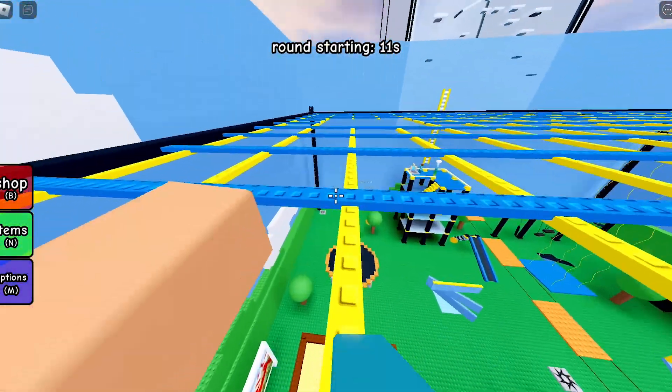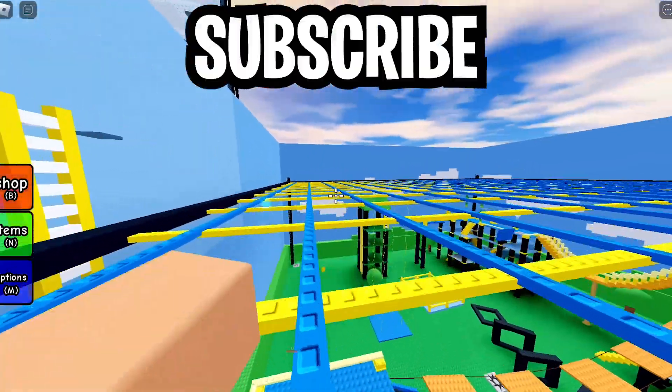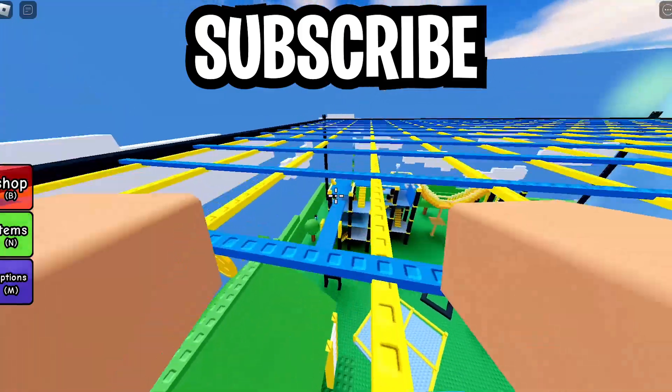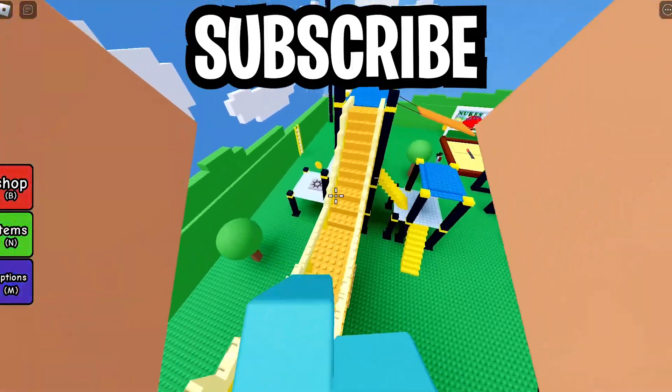Everyone hates this update — nobody really likes it. There are some people that like it, but mostly everyone hates it. If you hate this update, go ahead and subscribe. I always comment or give out news like this. Stay safe, especially if you're in Ukraine — sleep well, drink water, peace.